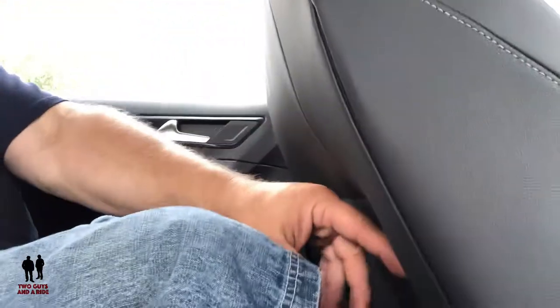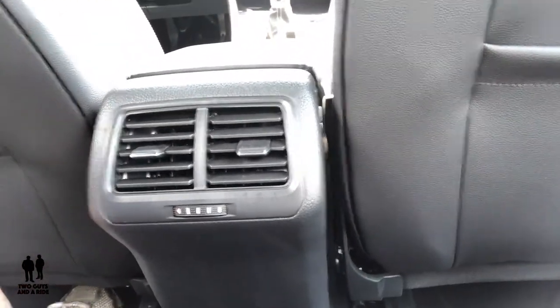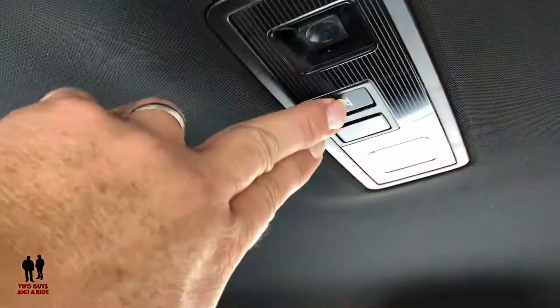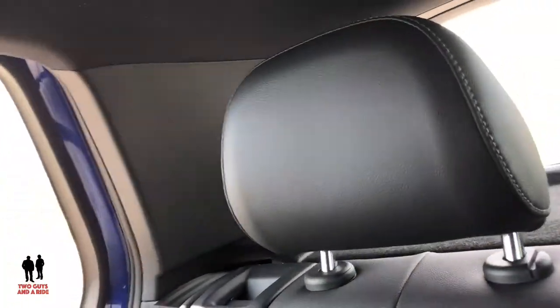Stepping into the back of the 2019 Volkswagen Golf R — I've got a couple of inches of headroom and a couple of inches of legroom with the seat positioned where it was when I was driving in front. Back here it's simple — you've got air vent controls you can open and close. The rear also has LED lamps and very comfortable, bolstered headrests.